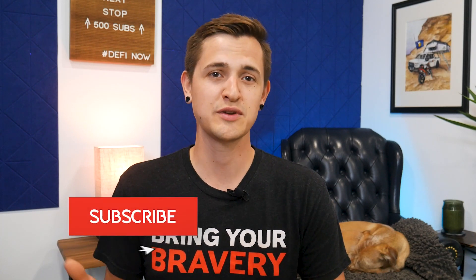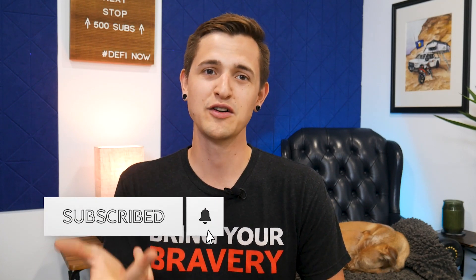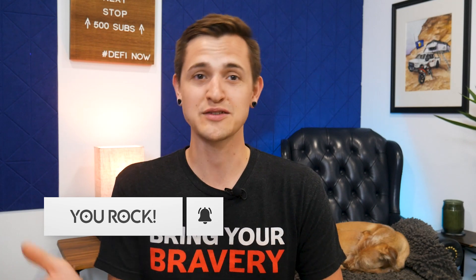Thank you so much for joining me here. If you appreciate the info I've shared, be sure to hit those like, subscribe, and notification buttons. And if you know someone else who needs their mind blown, share this video with them as well. Till next time, thank you so much for watching, take care, and stay educated.